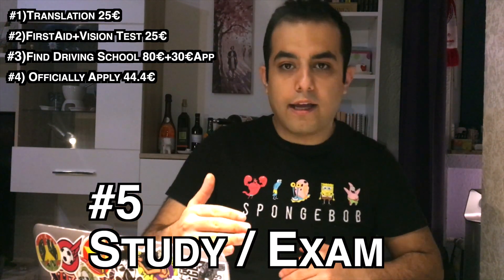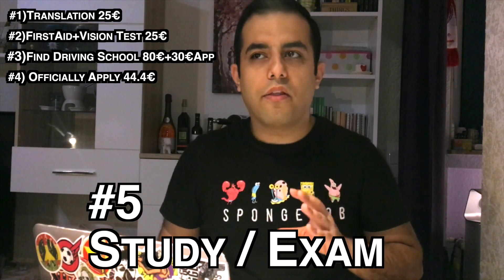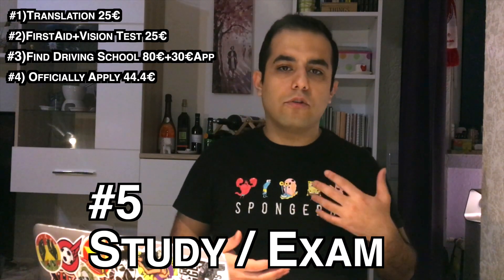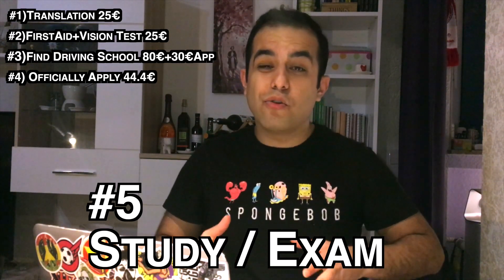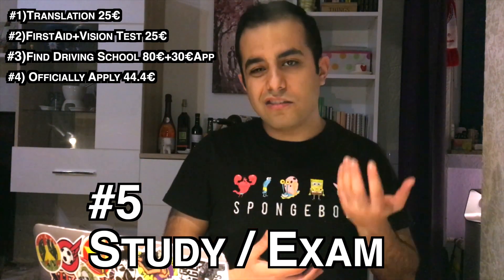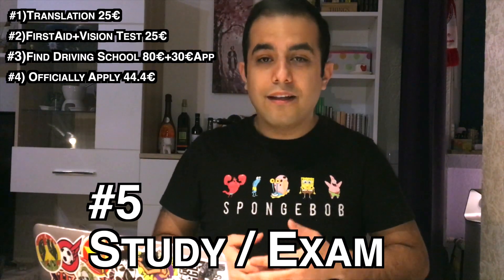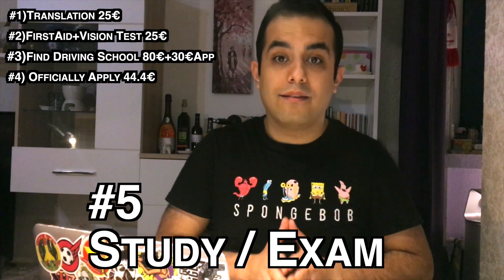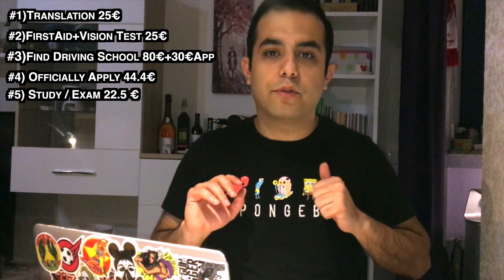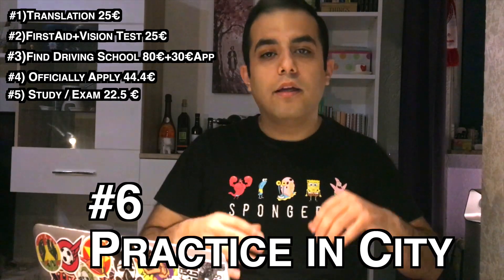Step number five: I recommend you study while waiting for the letter to arrive. There are around 1,150 questions and you have to basically memorize them. Because you are converting your driving license — called Umschreibung — you don't need to attend classes; you go to a place and do the exam on a computer and immediately receive your result. The exam costs around 22 euro and 50 cents.